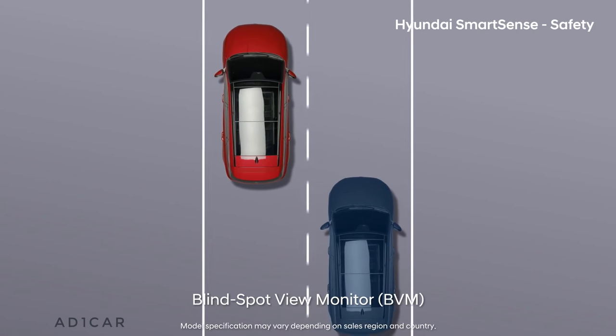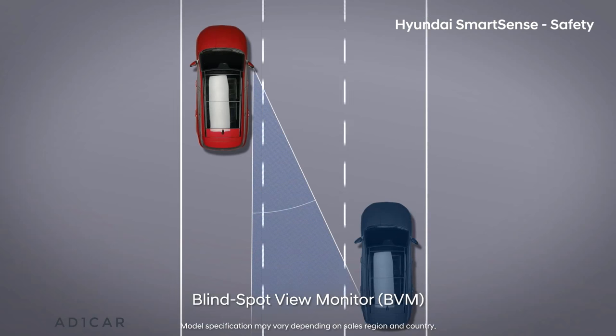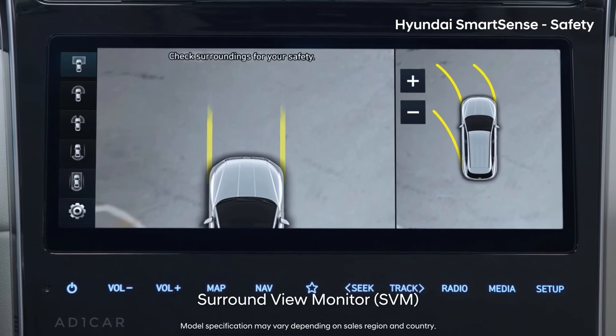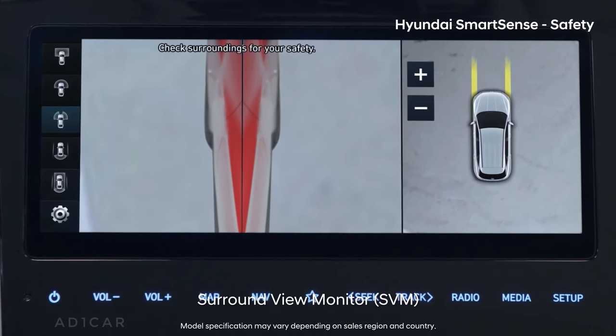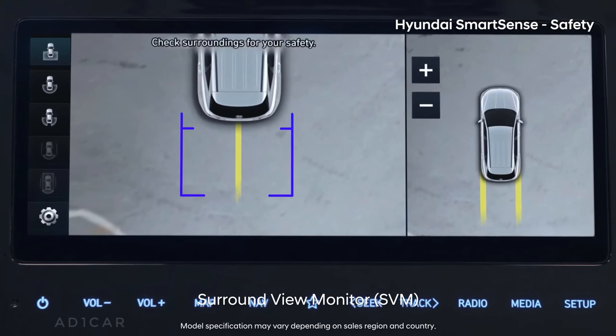Blind spot view monitor shows double the area compared to the outside mirror and also offers a clear view even when it's raining. Surround view monitor shows the front, back, side, and top views clearly, making not only parking but also passing narrow alleys more convenient.